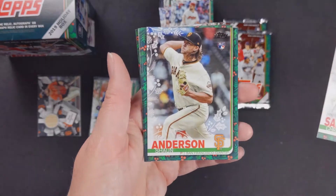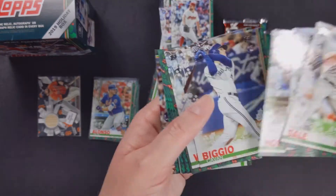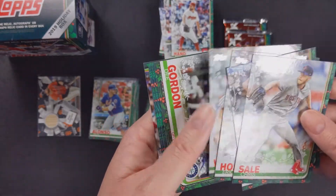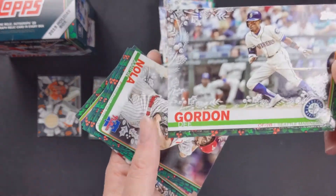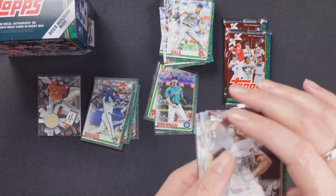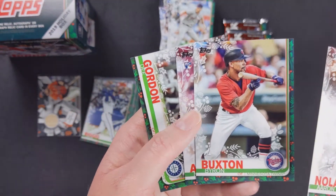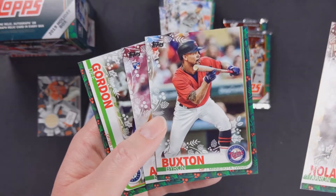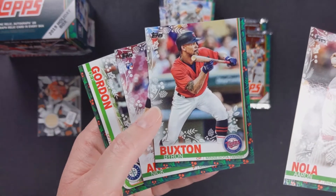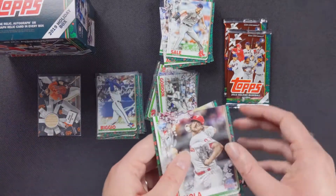Chris Sale, Sean Anderson rookie card, Eric Hosmer, Kevin Biggio — I'll take that rookie card. Zach Wheeler. And here's a Dee Gordon — sideways glittery one. Aaron Nola. Look what's in the back — another Dee Gordon, the same card, because the insert is randomly inserted into the pack. That's silly. Byron Buxton, Nick Anderson — who had a very good year with the Rays — and Dee Gordon.